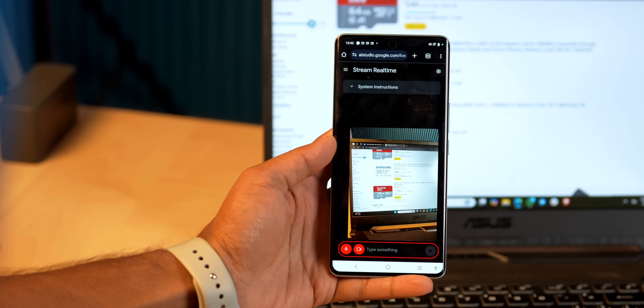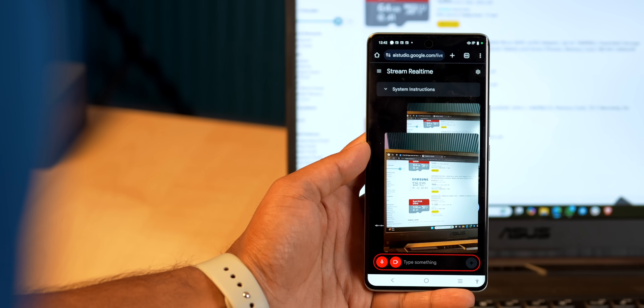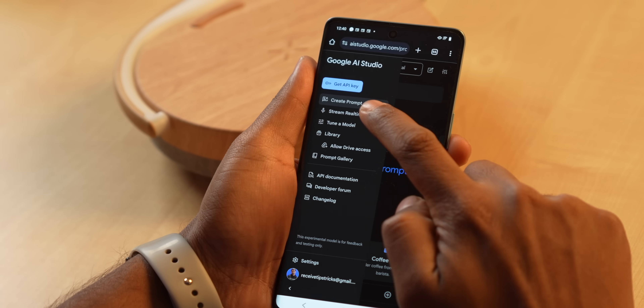Check this out — if I'm on Amazon and confused about which SD card to buy, I can just point my camera at it and AI will automatically tell me what the symbols mean. For example, the A2 rating on a Samsung card indicates faster random read/write speeds, making it better for video recording. This is Google AI Studio, which uses your camera and mic to interact with the environment in real time. To use it, search 'AI Studio' on Google, tap the first link, then tap 'Stream real time.' It's free, but like Notebook.lm, it's a website — you'll need to create a shortcut to use it like an app.